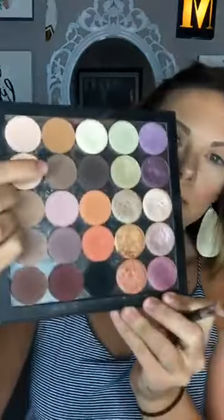Now moving right along to gullible. This color right here — I'm taking one of my Morphe brushes, a little bit smaller than the blending brush. As I start to get to the different layers, my brushes tend to get a little smaller, a little more compact, a little more dense.